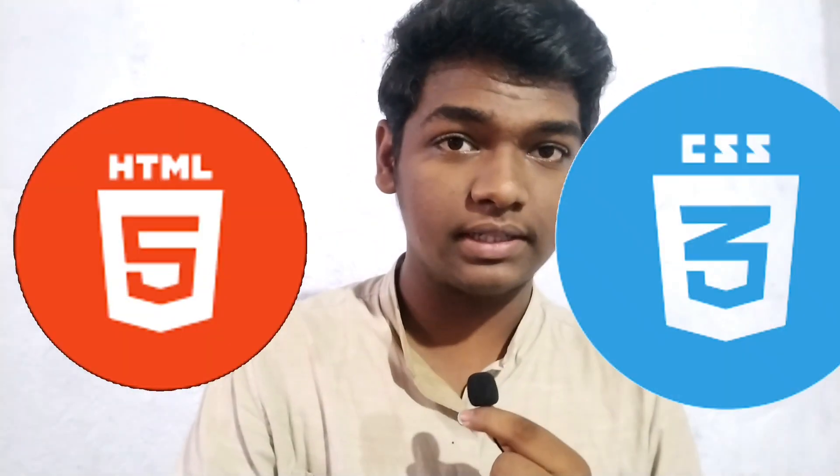Step one of becoming a pro web developer is obviously learning HTML and CSS. These are the roots of web development. We use HTML and CSS in the front end of our website, and you need to understand each and every topic while learning these two languages.